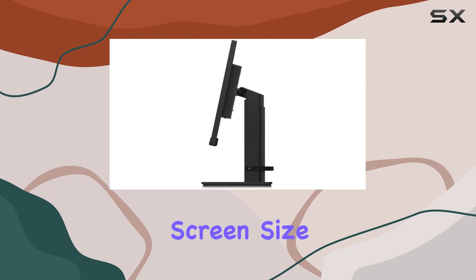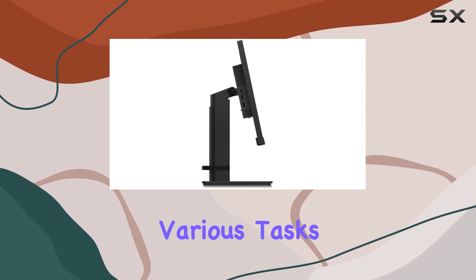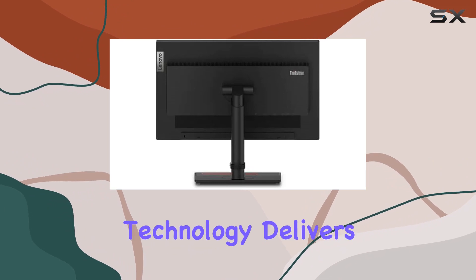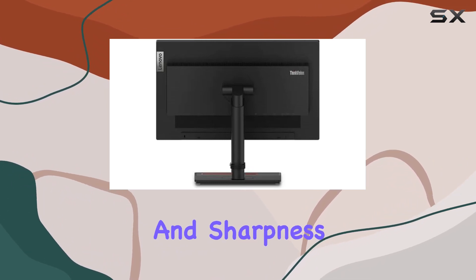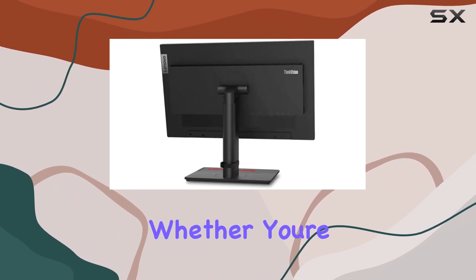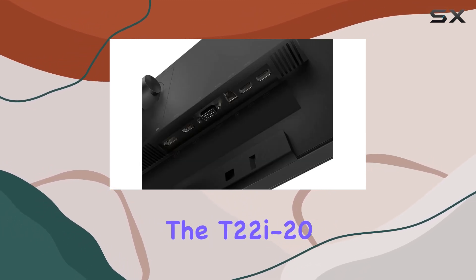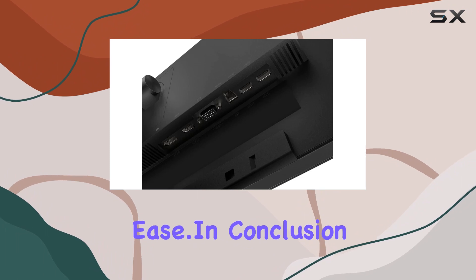The 21.5-inch screen size is ideal for various tasks, from work to entertainment. As for the display type, the LED technology delivers consistent brightness and sharpness across the screen. Whether you're editing documents, watching videos, or playing games, the T22i20 handles it with ease.